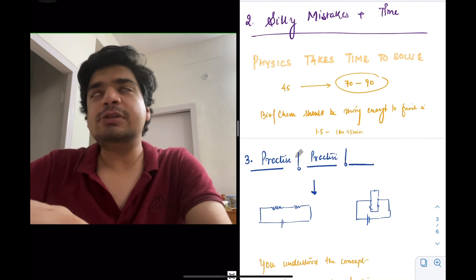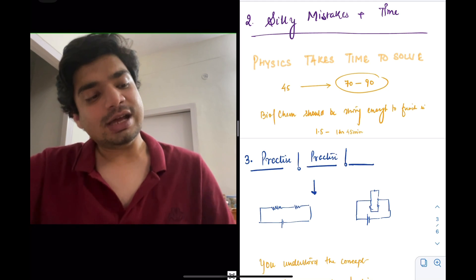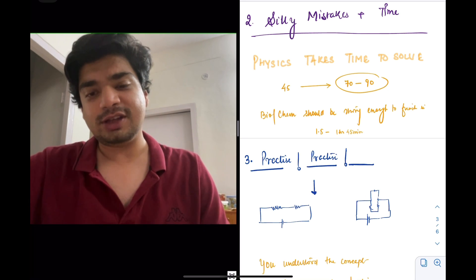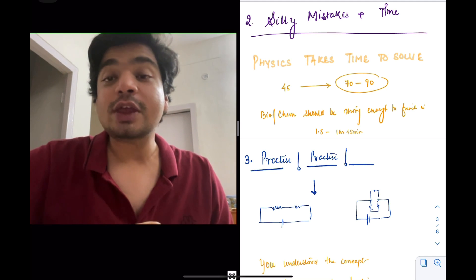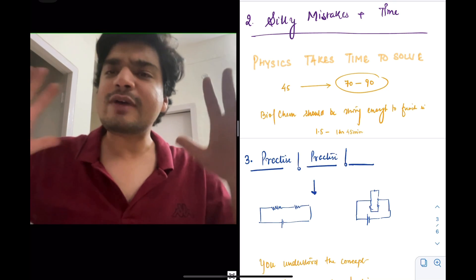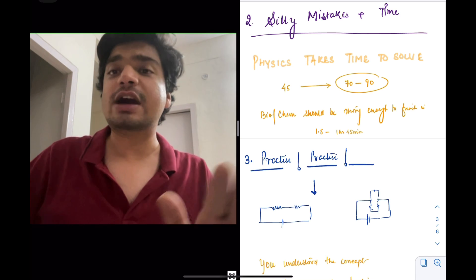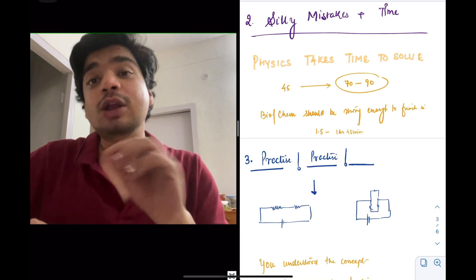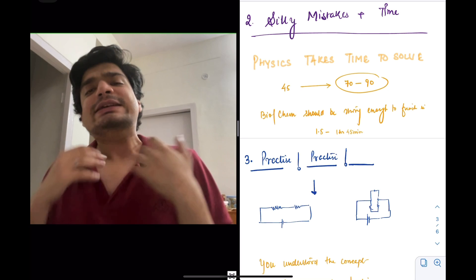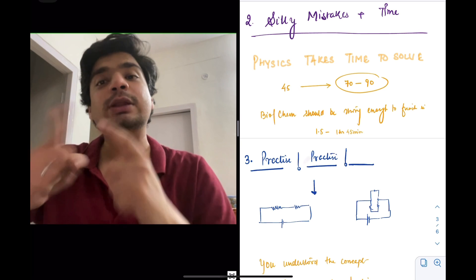A lot of people struggle essentially with time management — you need time to solve physics. What happens during the exam is that they spend too much time on biology and too much time on chemistry, so they have very little time left for physics. In that hurry, they make silly mistakes. The entire point is that your practice in biology and chemistry should be so good that you have ample time for physics. I was so good in biology and chemistry that I finished them in one and a half hours. That ensured I always had 90 minutes — at least 75 minutes — to easily solve physics questions. That reduces silly mistakes.